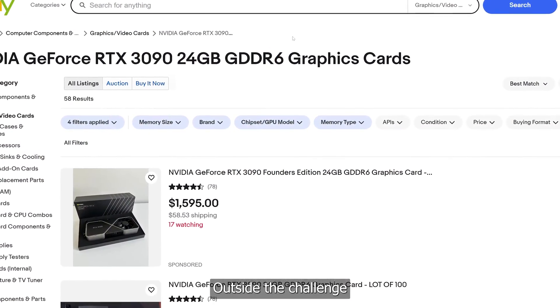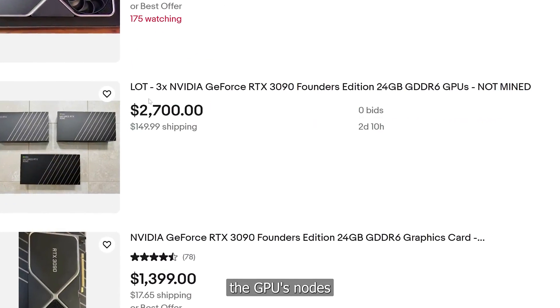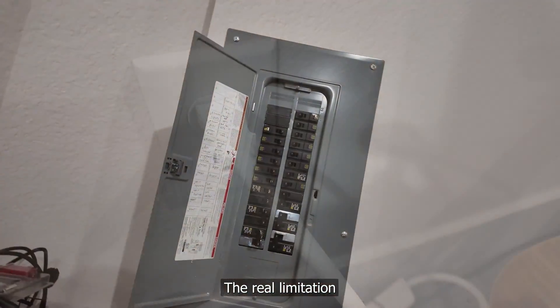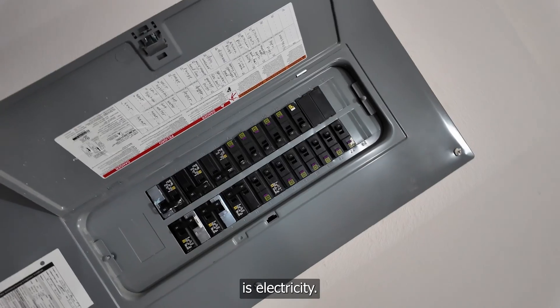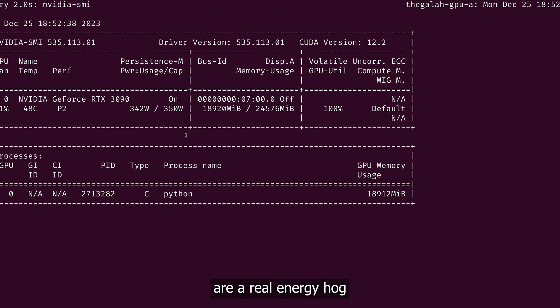Outside the challenge of procuring the hardware, the main limitation is not just buying the GPU nodes and sticking them in my house. The real limitation is electricity. These servers with their 3090 GPUs are a real energy hog.